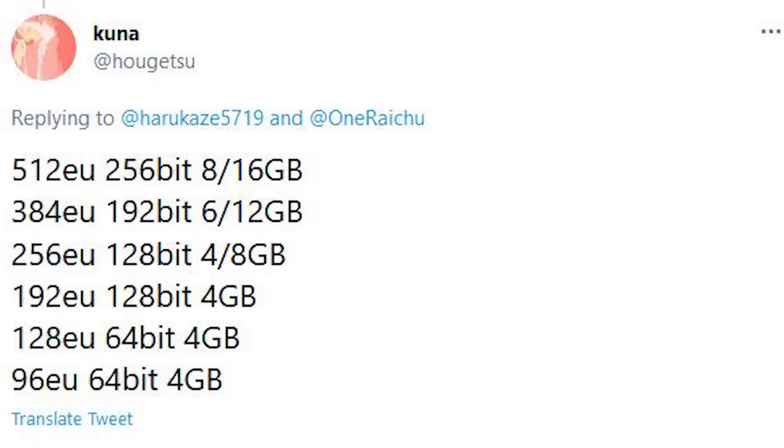The top-end SKU has 512 execution units — you need to multiply this number by eight to get the number of stream processors. 512 execution units with a 256-bit memory interface and either 8 or 16 gigabytes of memory. The next one down is 384 execution units with a 192-bit memory interface and 6 or 12 gigabytes. Then 256 execution units with 128-bit and either 4 or 8 gigabytes. It goes down to 192 execution units with the same bus width, 128 execution units with only 64-bit, and finally 96 execution units with 64-bit.